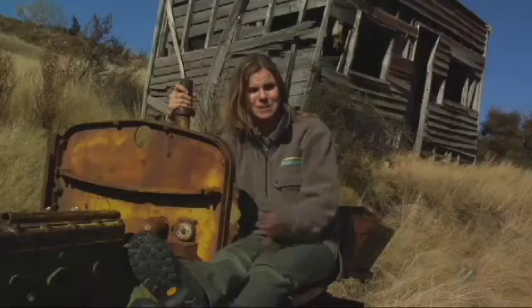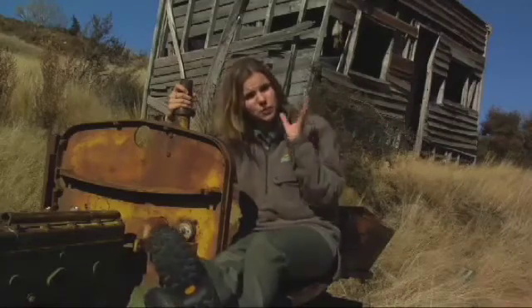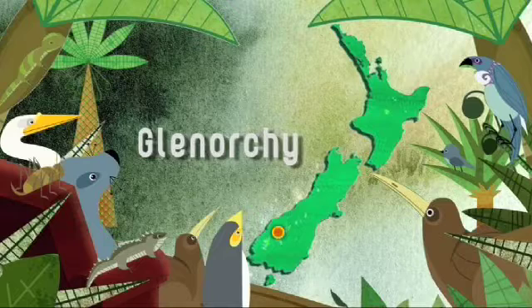Many of you will know the Wakatipu region for its gold mining legacy. But what about the Scheelite? What you may not know is that Scheelite was a huge provider for New Zealand's war effort, and it helped shape the township of Glenorchy.